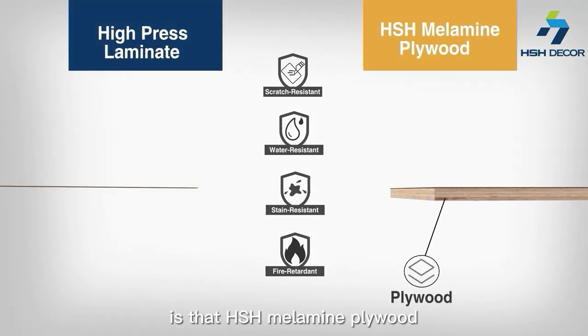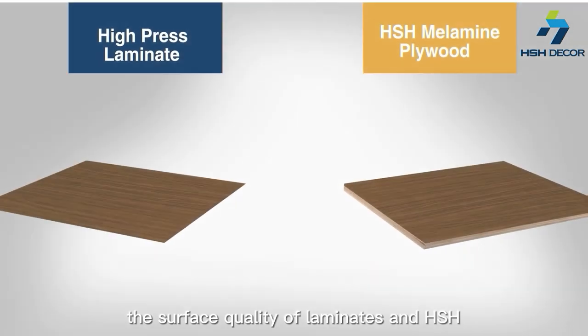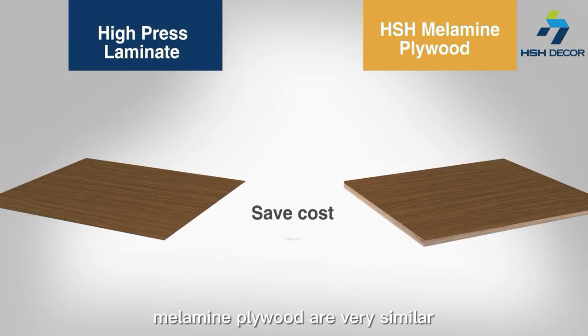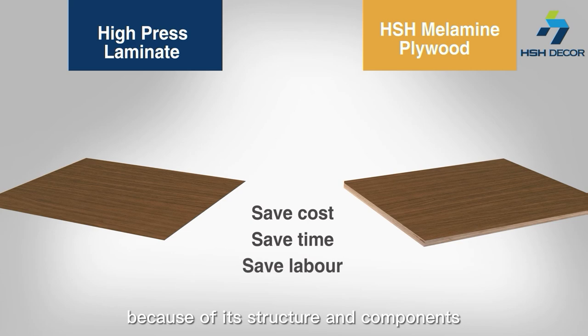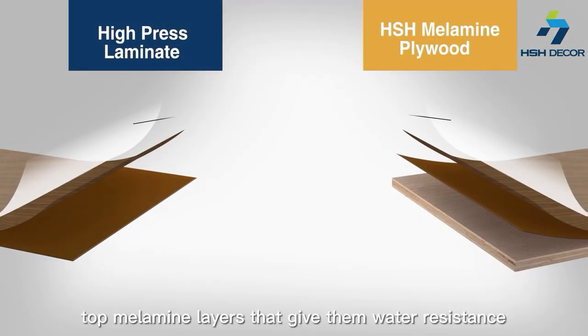The biggest difference is that HSH melamine panels already come laminated with the panels. The surface quality of laminates and HSH melamine panels are very similar. Because of their structures and components, both of them have the top melamine layer that gives them water resistance.